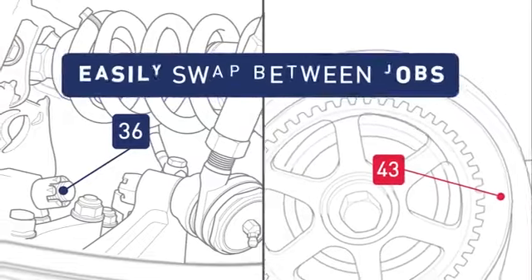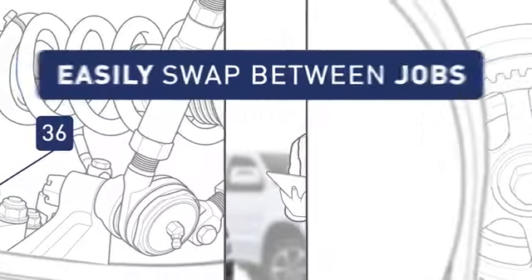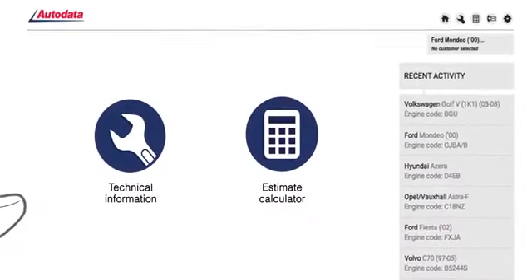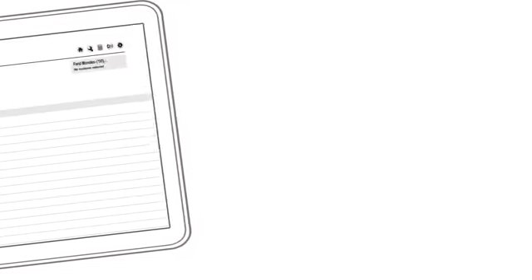To help save even more time, the recent activity panel enables colleagues to quickly switch between jobs. Remember Mark — he was busy checking the fluid levels when Dan signed in to work on the Volkswagen. Thanks to the recent activity panel, when Mark signs back in, he's able to pick up exactly where he left off.